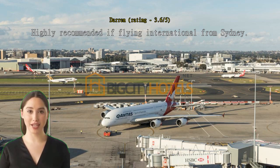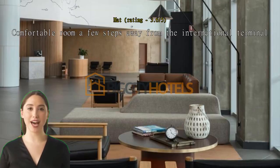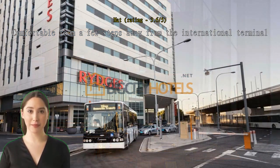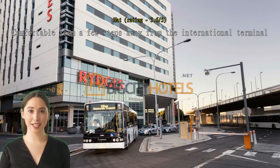Good coffee, great service. Very, very friendly staff. Comfortable room a few steps away from the international terminal. Spacious room. Self-service check-in saves time as there were a lot of people arriving at the same time. Only a few minutes of walking to get from the international station, and the same to get to the departures terminal the next morning.